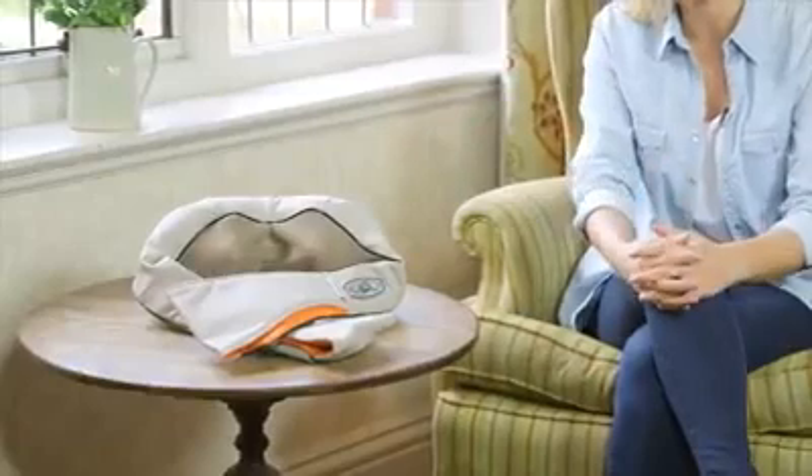If you're recovering from a long day at work, an intense body workout, or you simply want to soothe away any aches or pains, this is exactly what you need: the Shiatsu neck and shoulder massager.